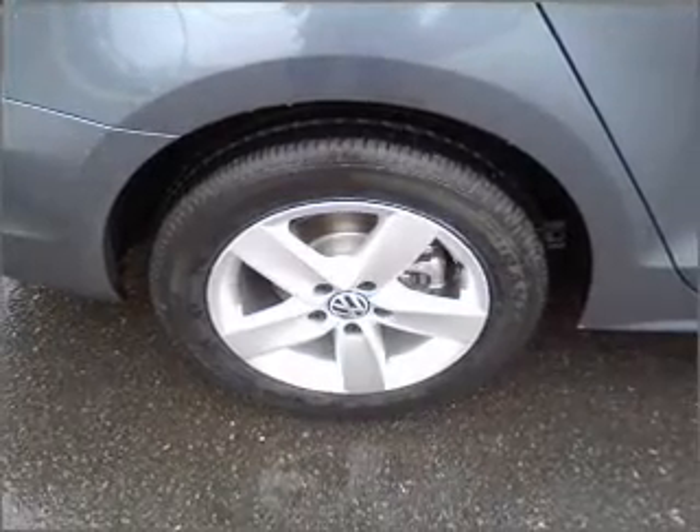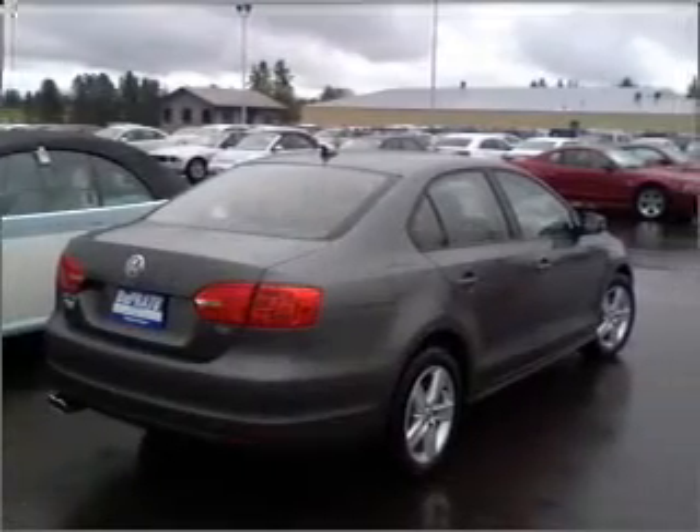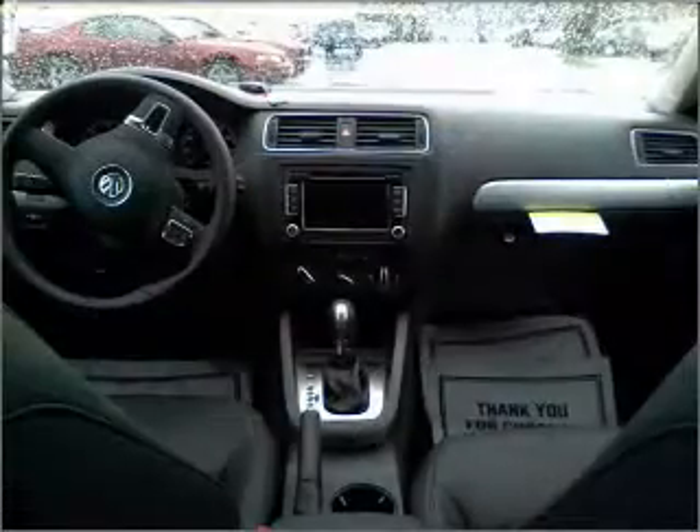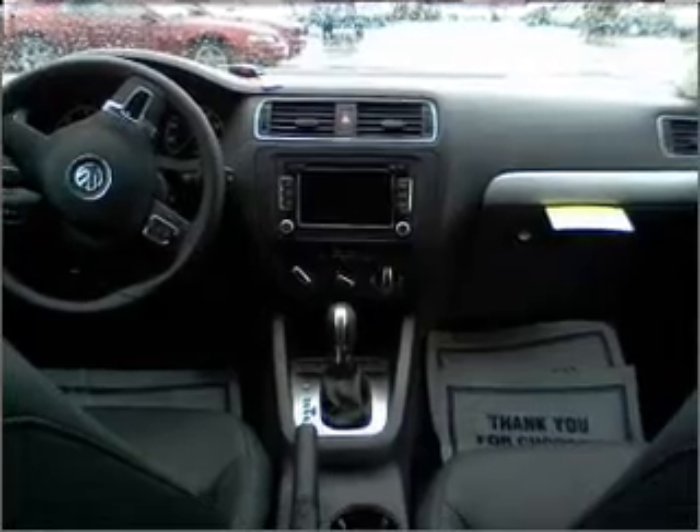A premium sound system is just one of the benefits of owning this vehicle. You will appreciate the safety feature of anti-lock brakes. Indulge in the comfort of heated seats. Let the sunshine in with a sunroof.